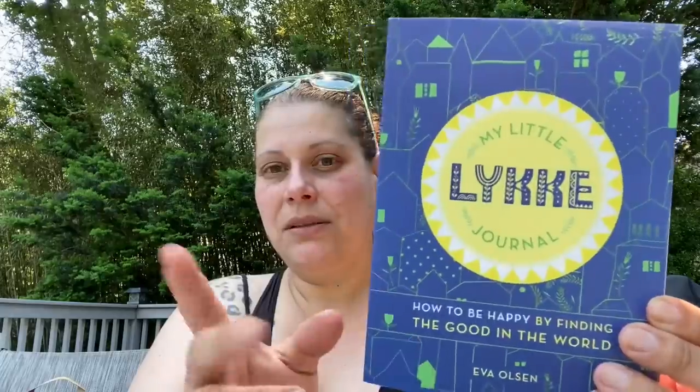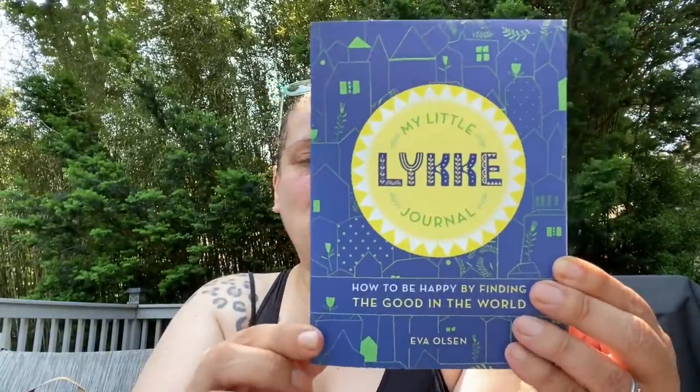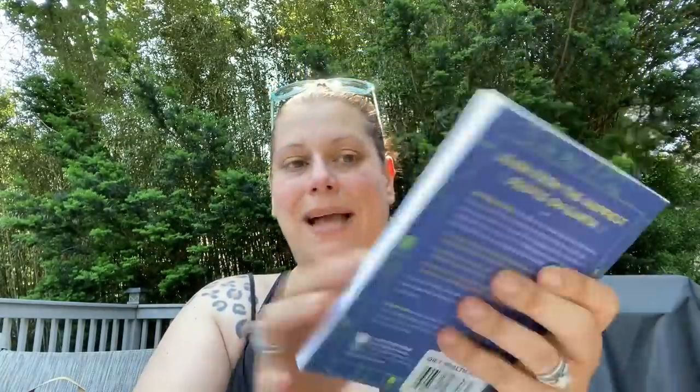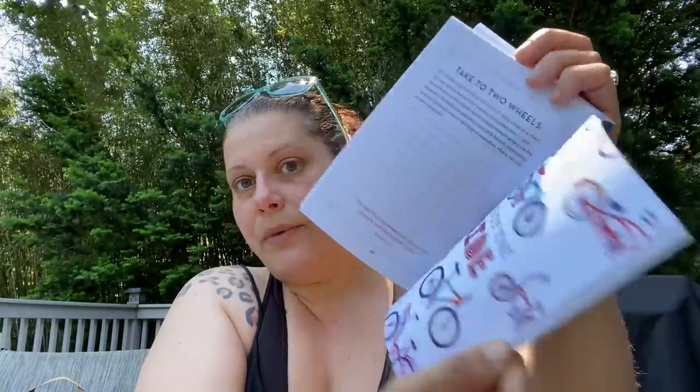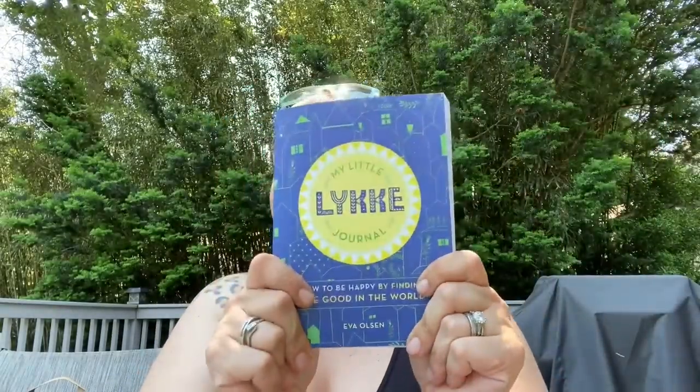Then I got one of these 'My Little Likey' journals — retailed for $14.99 US. I got that to save as a Christmas present for one of my aunts. I thought it was really cool.